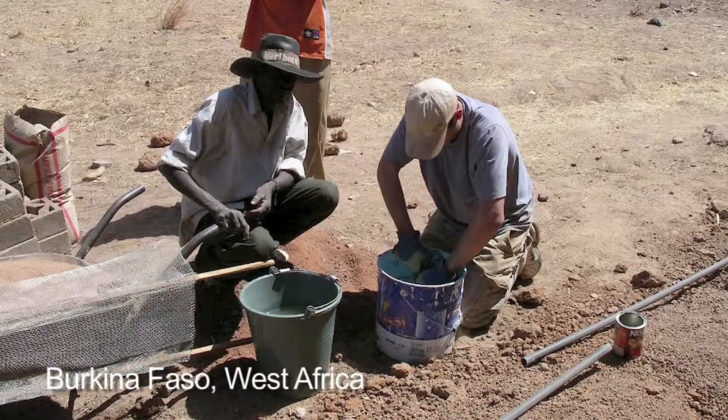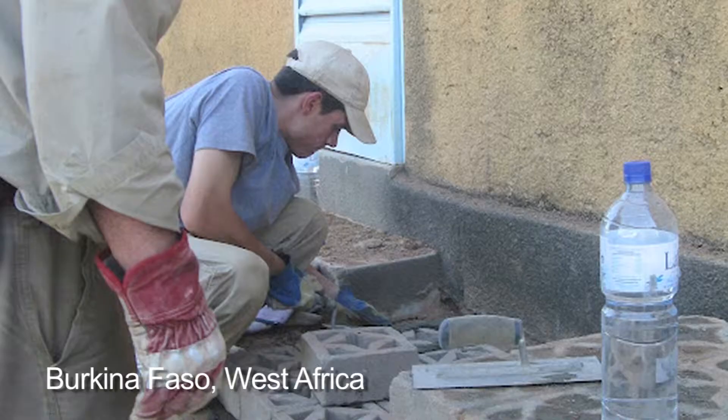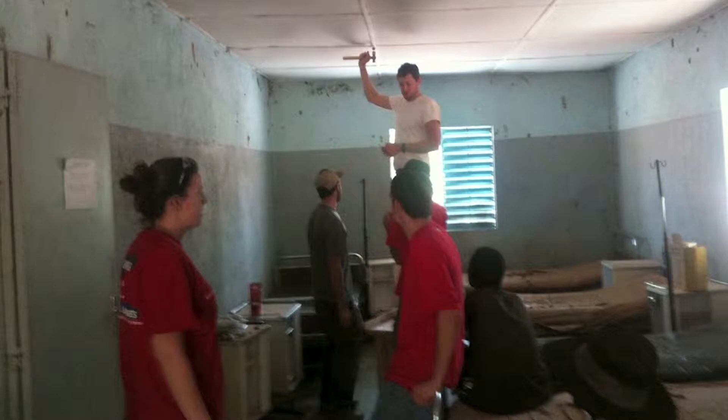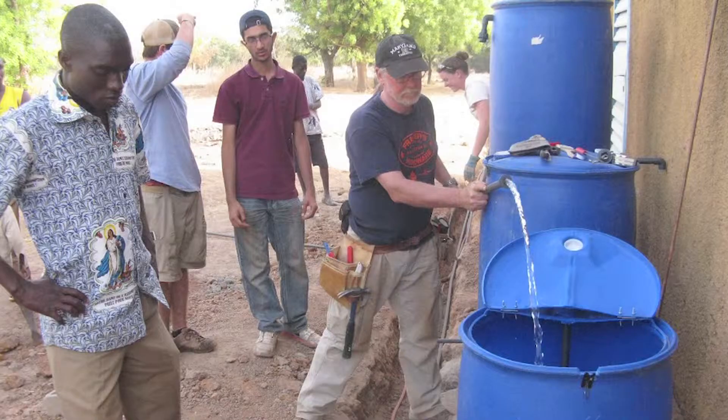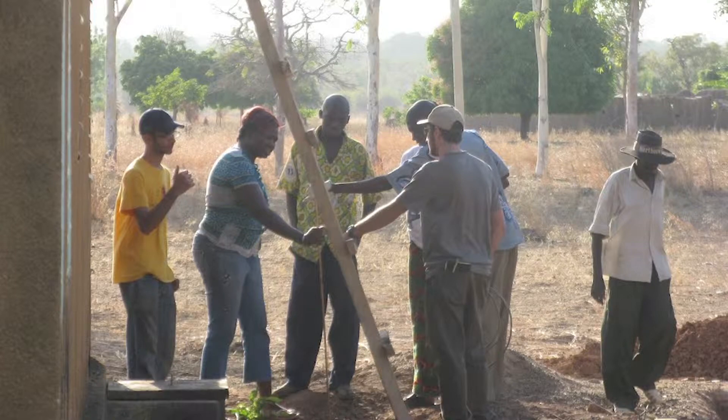Another hallmark of our program with respect to service opportunities for our students is Engineers Without Borders. It's a national program, so we simply are just one chapter here at the University of Maryland. But our students love this program, and they go overseas where they do projects in developing countries, which involve solar power, clean water, building schools — all types of projects that will help another community that is less fortunate than maybe us in the United States.